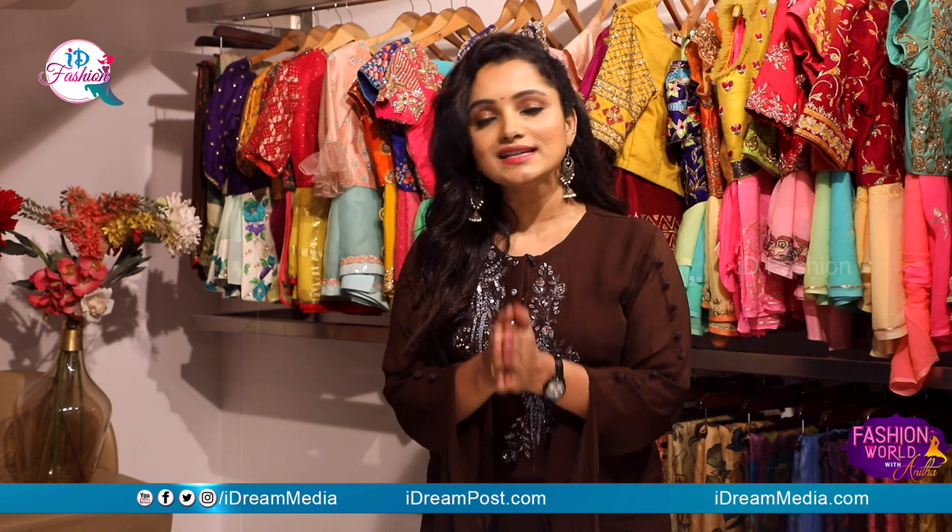We are going to start the trend. In the description box, there is an address and a contact number. You can easily contact us. So, let's get ready for the latest collection.